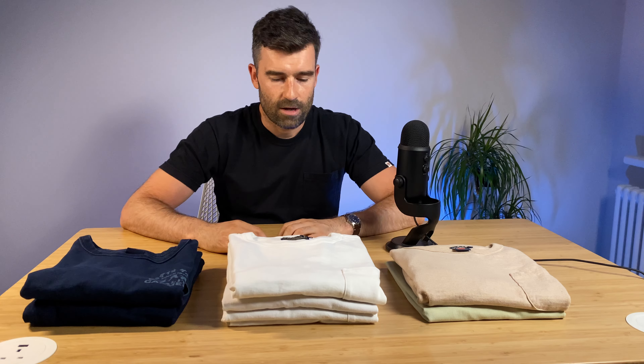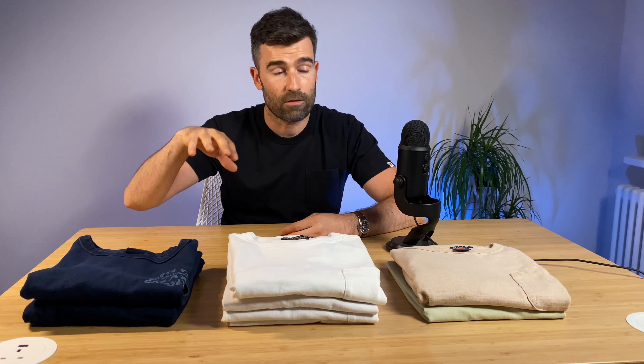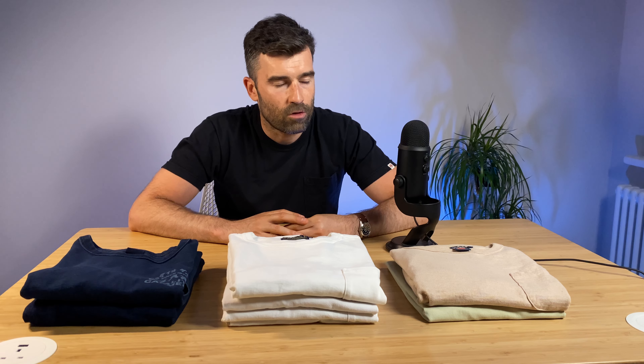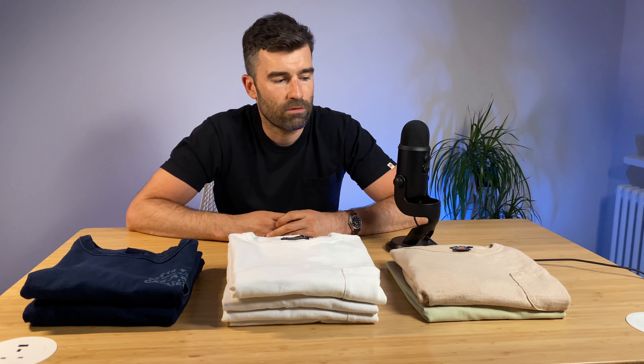So why are these t-shirts so expensive? It comes down to a couple of things: the construction — how it's put together and whether it's going to last a very long time — and the big one is the cotton used. You've heard of Egyptian cotton from your bedsheets. But there are other types: Zimbabwe cotton, Suvin Gold or Suvin cotton, Pima or Supima cotton, and Giza cotton. I'll put up a little graph that I found on Akiyama Denim's website. It's based on fineness and fiber length. When you're talking about cotton with a long fiber length, you're getting a more luxurious cotton that when woven is more supple and soft. That's why Suvin Gold and Pima cotton are up there with the best cotton in the world.